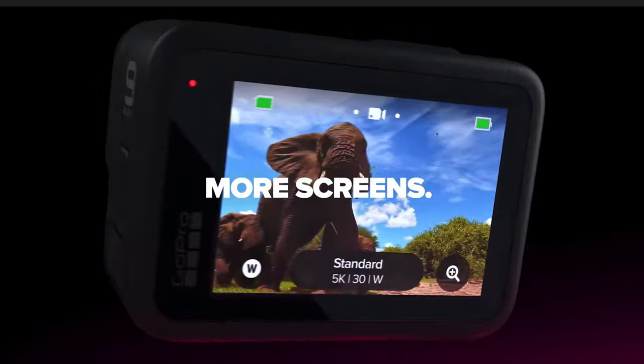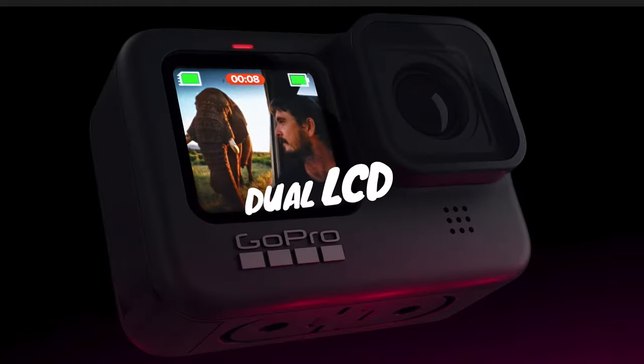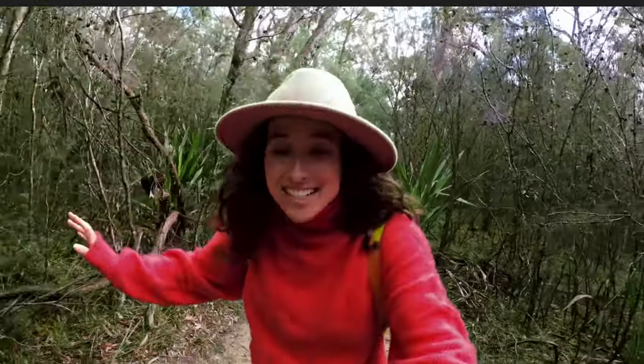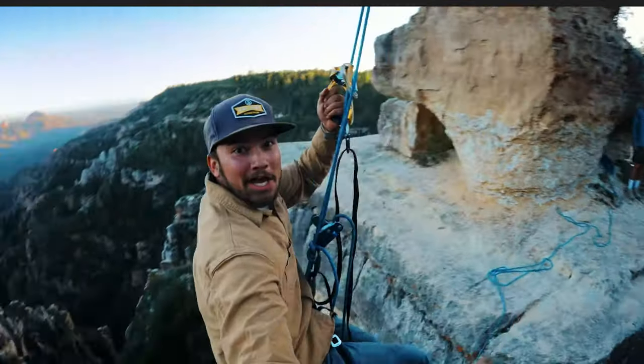First is the front display. If we look at the Hero 7 Black or Hero 8 Black, there is already a display on the front, but it only shows some rudimentary information — which mode you're in, how much time has elapsed if you're recording video. With the GoPro Hero 9 Black, there is now the possibility to actually see yourself while you are filming.